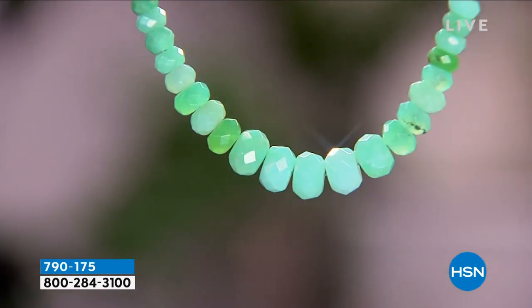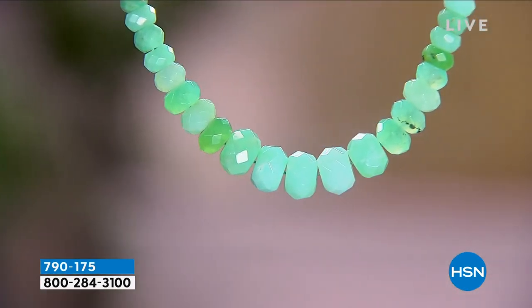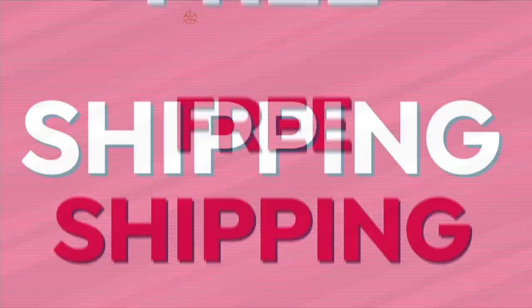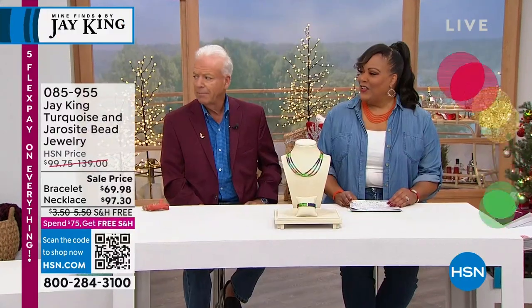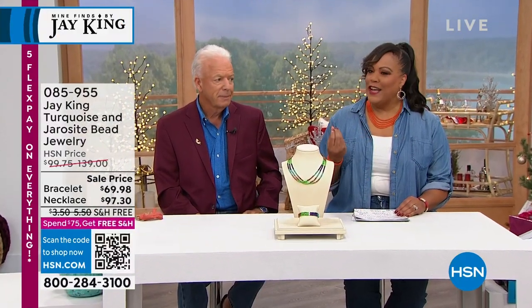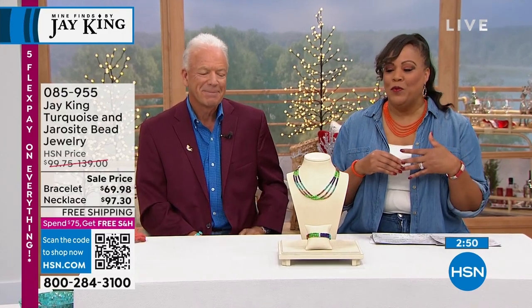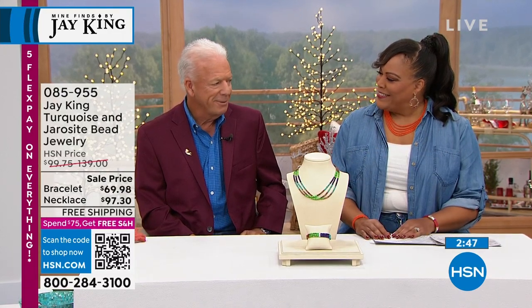I have the wonderful, fabulous Jay King in the house. The greens are gorgeous — different shades of greens. I'm with the man who gets into his own plane, a pilot, an overachiever who travels all around the world to bring you special pieces. Welcome, welcome, welcome.